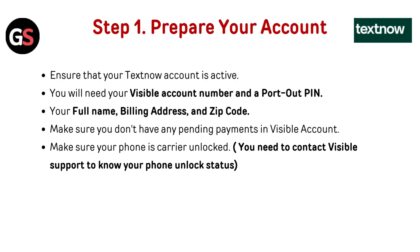Step 1: Prepare your account. Ensure that your TextNow account is active. You will need your account number and a port-out PIN, your full name, billing address, and zip code. Make sure you don't have any pending payments, and make sure your phone is carrier unlocked. Contact TextNow support to verify your phone's unlock status.